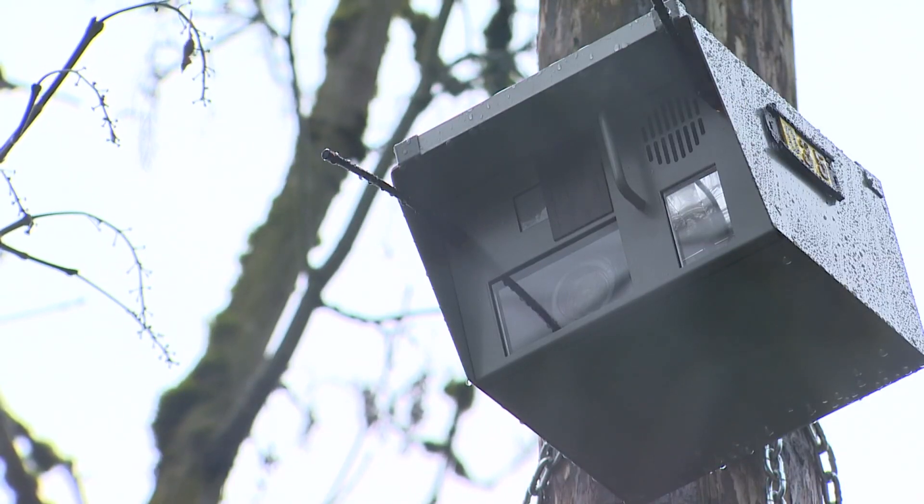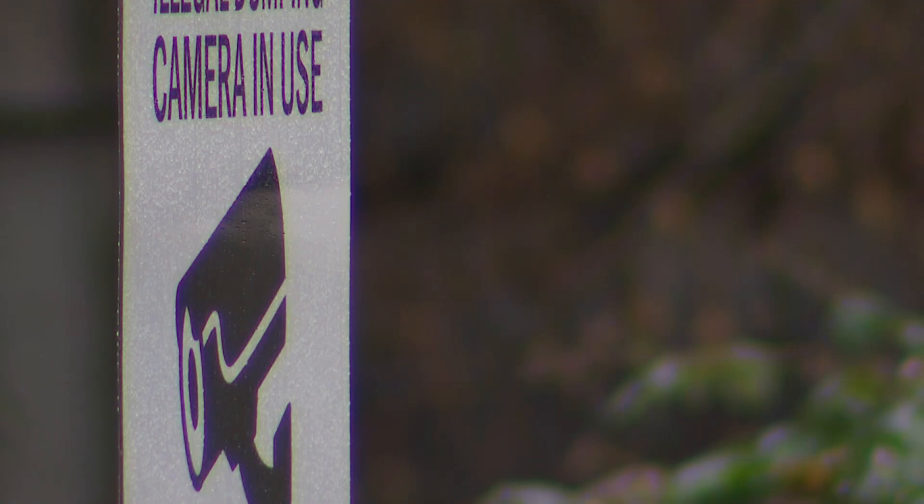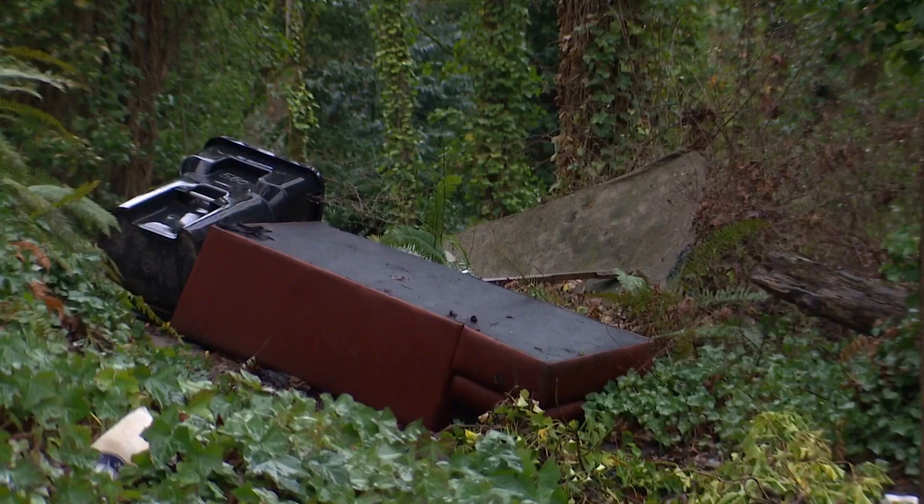Stop. This area is being monitored for illegal dumping activity. A warning to deter people from illegally dumping — this camera will capture an image of the activity on site. As you can tell, it's kind of a remote location, so this is a perfect location for us to give it a try. A notorious problem spot along this stretch of West Seattle's industrial area.